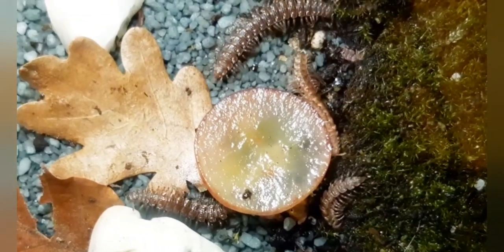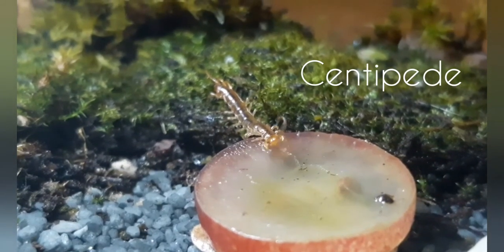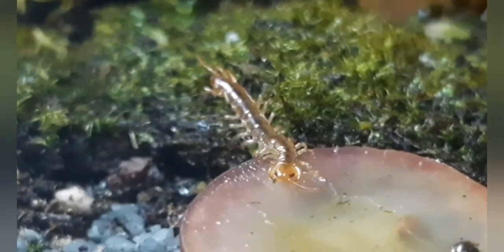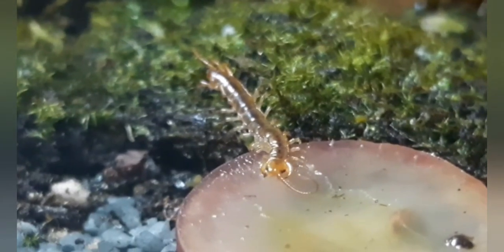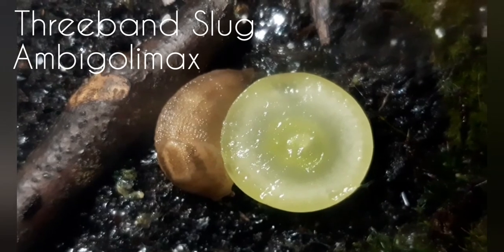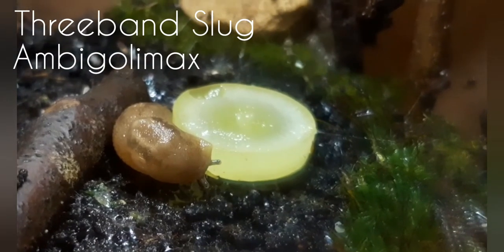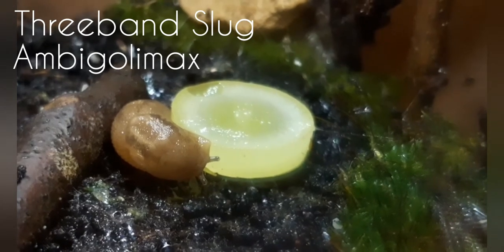They are not the only species who like grape — this centipede was also feasting on the red grape. And this treeband slug, an Ambigolimax species, liked the green grape a lot. Slugs have a wide range of foods.